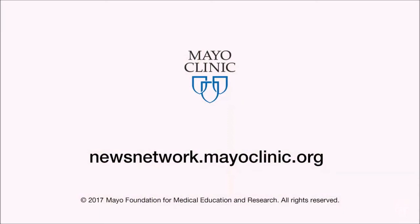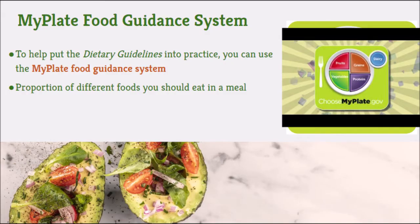For the Mayo Clinic News Network, I'm Jeff Olson. To help put the dietary guidelines into practice, you can use the MyPlate Food Guidance System. This shows you the proportion of different foods that you should eat in a meal — mostly vegetables and grains, with smaller amounts of fruits, proteins, and dairy.